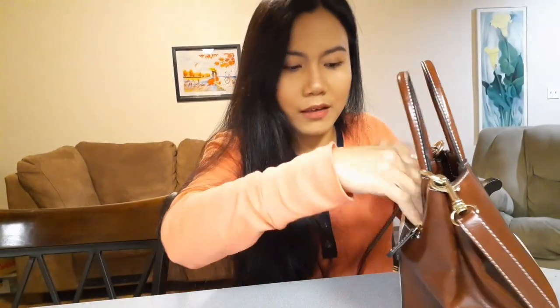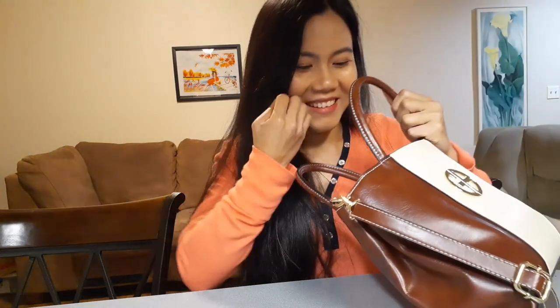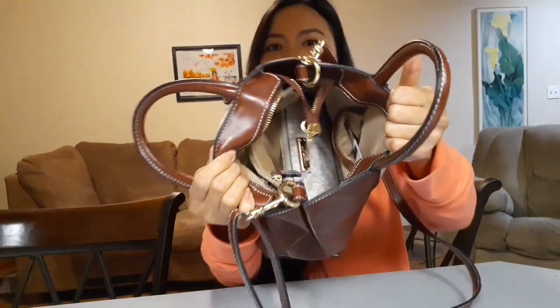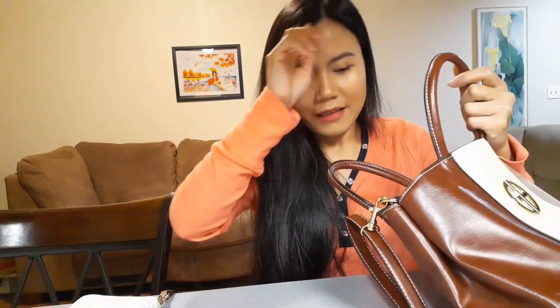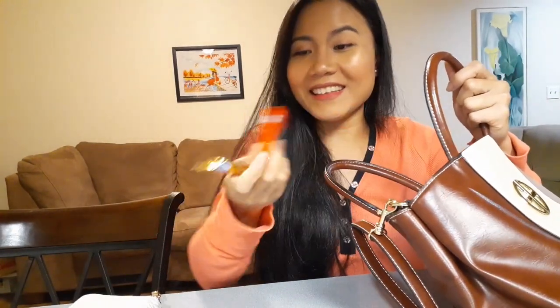Okay, so this is inside my bag — it's not tidy. First I have my wallet, but let's open that at the end. I also have a lot of peanut M&Ms. My husband loves these but I like the other M&Ms — the ones without peanuts.